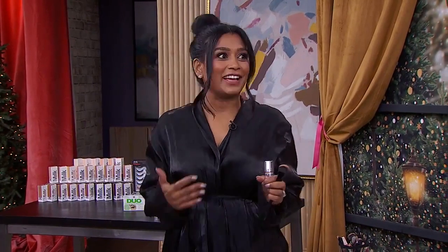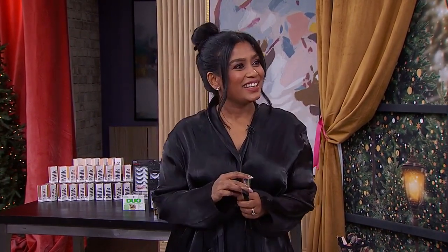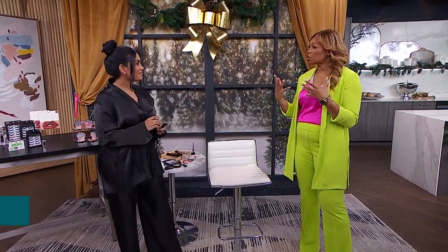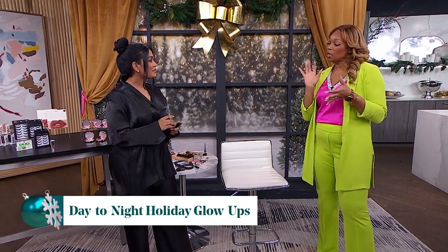I'm actually on a slay pause because I don't have time anymore to do the slay. So I'm more into elevate. I can appreciate that you are a busy mom — you don't have to go all the way. But we are gonna elevate that daytime look. It's easy to sort of transform some of your daytime makeup into more night-ish makeup.